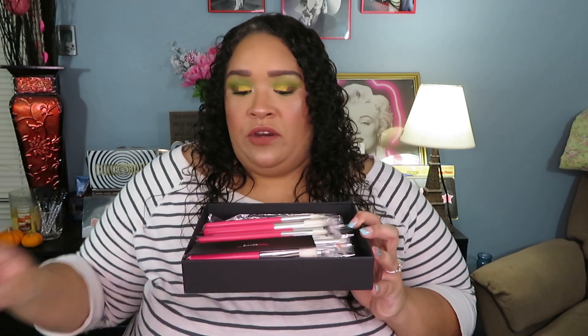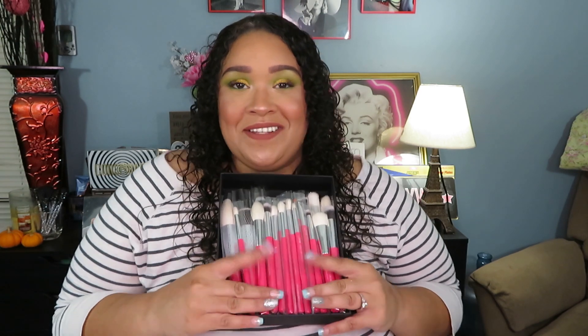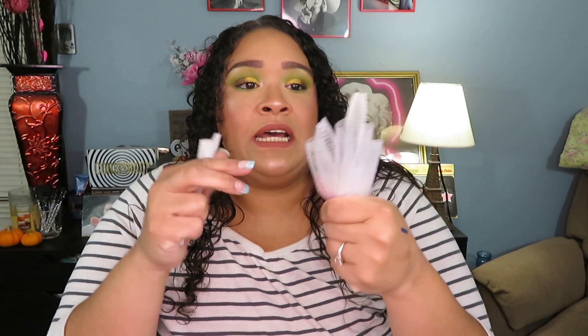You get the same information booklet that tells you how to care for your brushes, information on the company, and details about the six-month warranty. I do also want to point out — if you travel a lot or take your brushes on the go, I would suggest keeping that netting packaging around your larger brushes to keep them protected and maintain their shape. I'm actually keeping mine because I always have brushes in my bag.